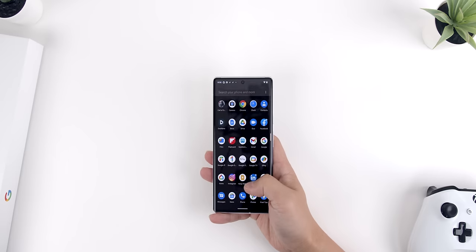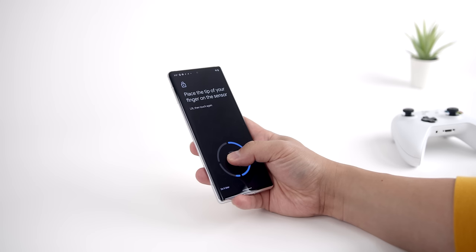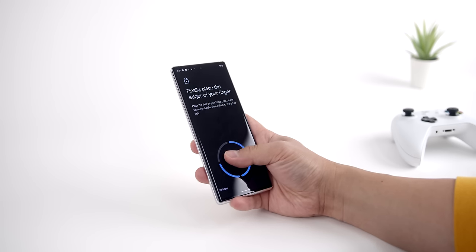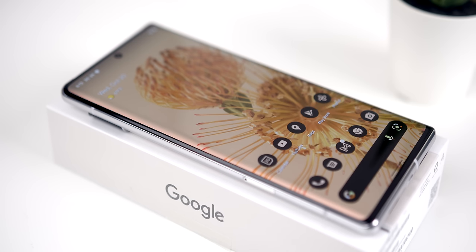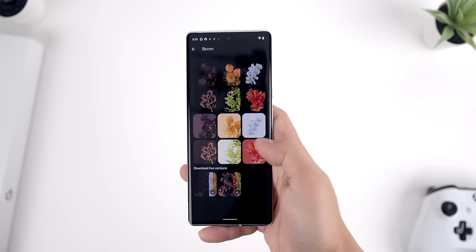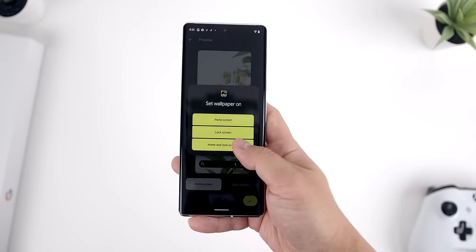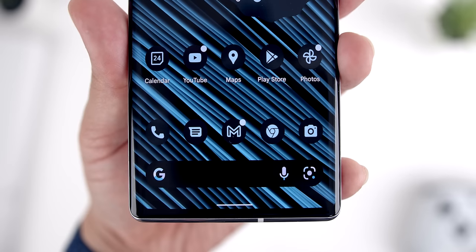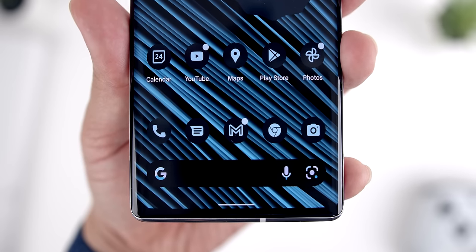Android 12 runs buttery smooth with Tensor as its power source. Spec-intensive gaming is no problem and stutter-free. And this phone has a pretty fantastic haptic engine — the best haptics I've felt on any Android device, noticeable right away. Google also introduced some more spec-demanding features that are pretty impressive. One of my favorites is their new Material You UI, with themed icons that automatically adjust colors based on your wallpaper. It's a beta and currently only has themed icons for Google apps, but it can make your phone look really cool.